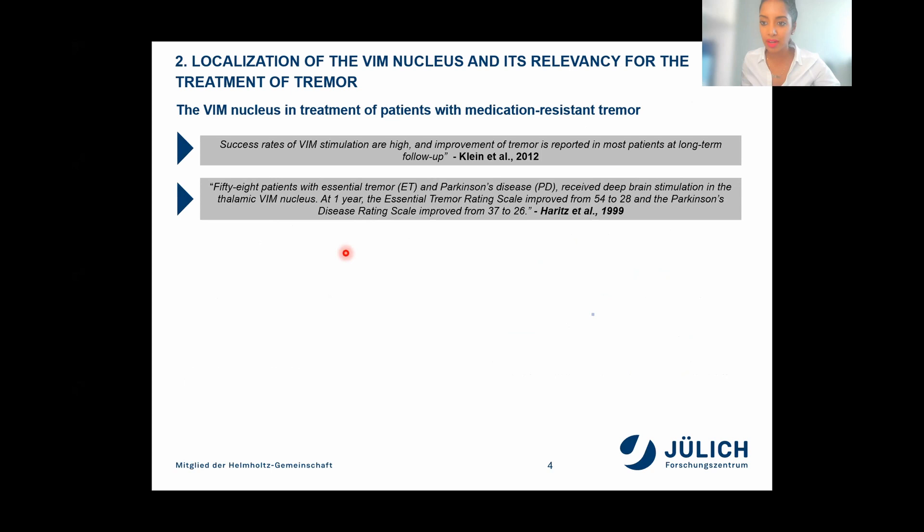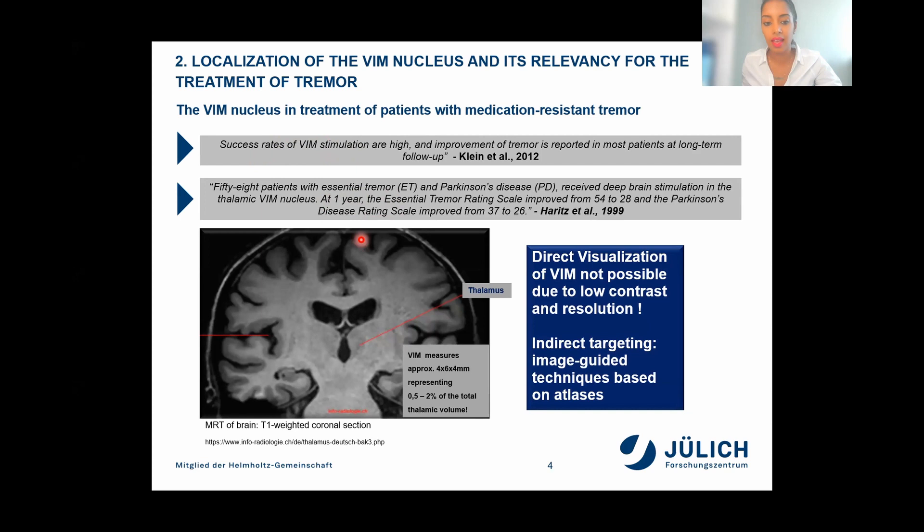As mentioned earlier, the VIM nucleus plays an important role in the neurosurgical treatment of patients with medication-resistant tremors, such as essential tremor or tremor-dominant Parkinson's disease. Stereotactic surgery, like deep brain stimulation of VIM, can reduce the tremor significantly. A number of researchers have reported high success rates of VIM stimulation and its tremor-suppressive effect on patients. However, the major problem with this very small VIM nucleus is that it is not clearly visible in today's available imaging techniques due to low contrast and low resolution. Therefore, neurosurgeons mostly use indirect targeting techniques — image-guided techniques based on atlases such as the Schaltenbrand-Wahren atlas.